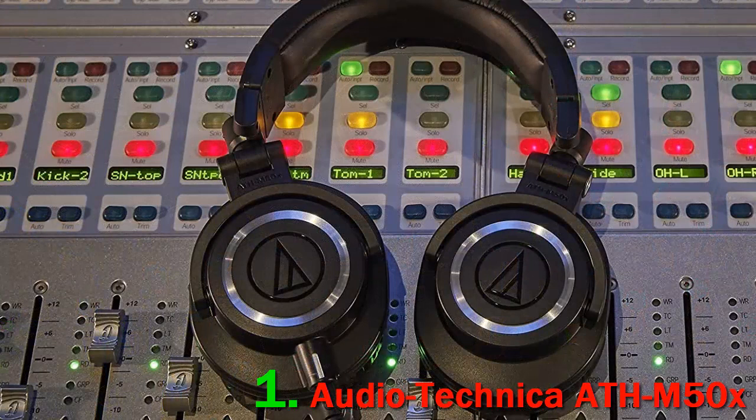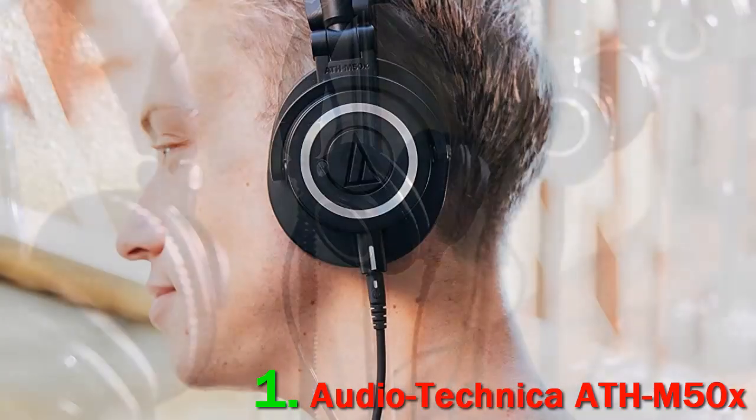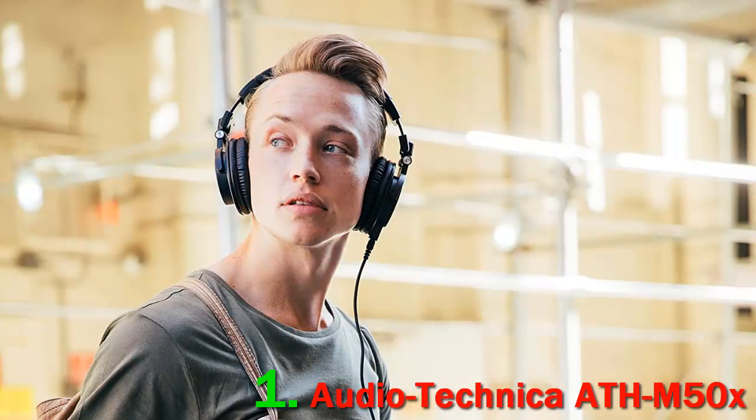For those who love the wireless feature, these headphones have 40 hours of battery life. You're getting high quality audio from the proprietary 45mm large aperture drivers, and you'll have no trouble listening whenever you want because the battery lasts 40 hours before needing a charge, and it comes with a USB charging cable for your convenience. Note that one reviewer mentioned their second pair stopped working entirely after about a month.